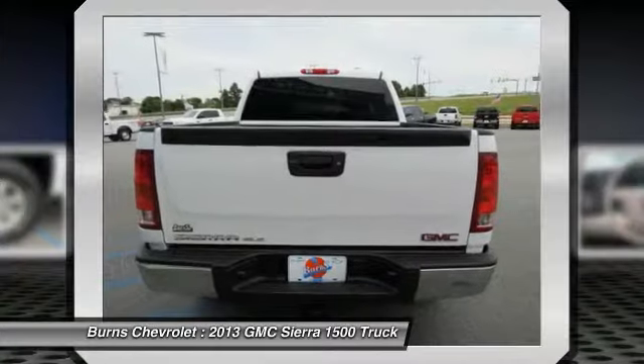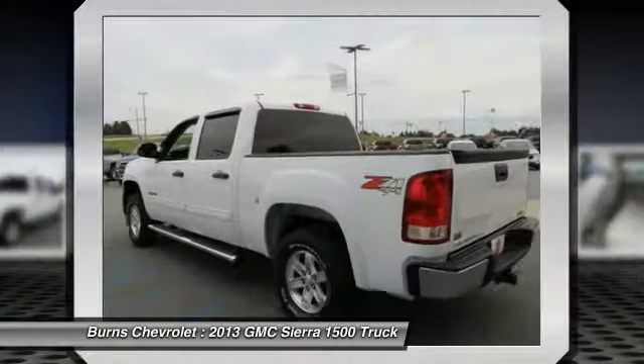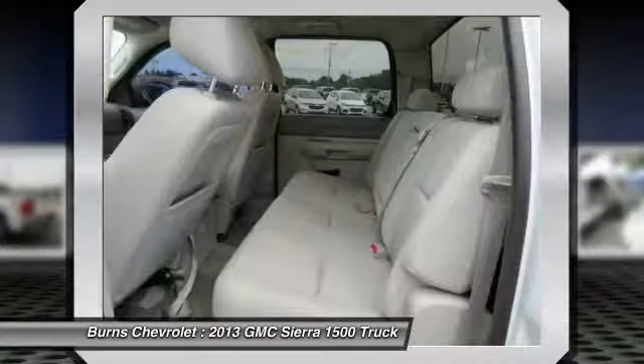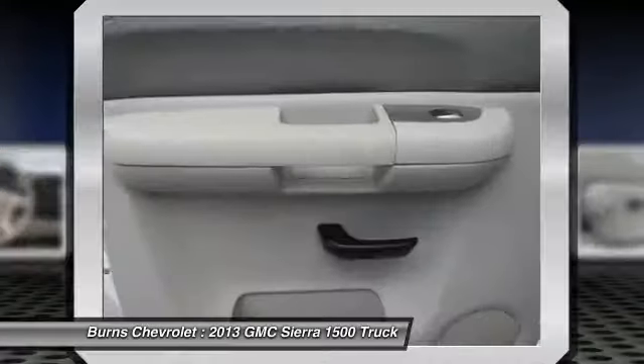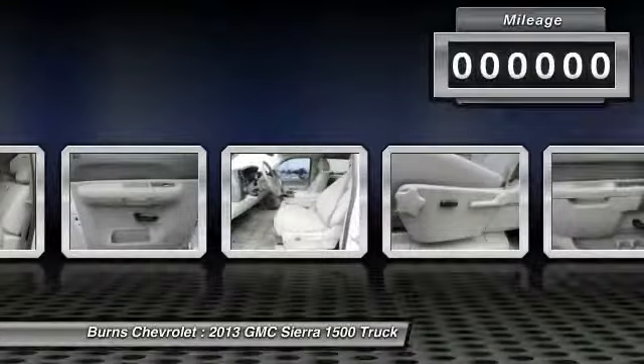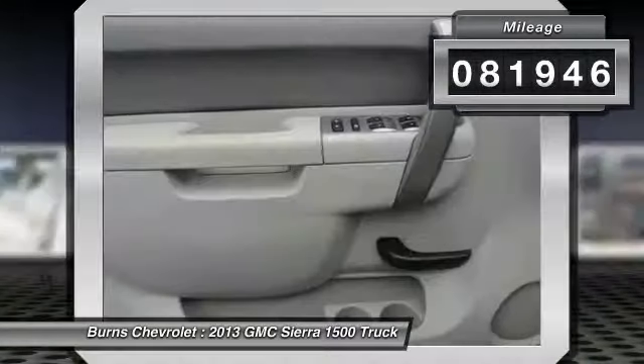Sierra 1500 now comes standard with a Vortec 6.2-liter and 5.3-liter V8 engine and an electronically controlled 6-speed automatic transmission that combines high-max hauling capability with precise control. This vehicle has less than 85,000 miles.